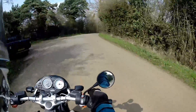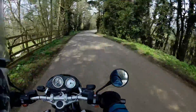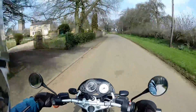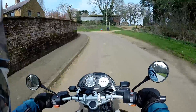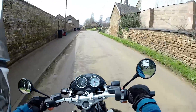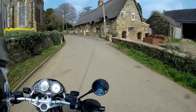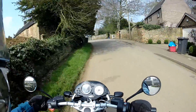Just coming into Byfield now. It's a bit of a strung-out village, about 1,300 people there, and we're going to meet the junction of the A361 very soon. Big old church there. Byfield I think had a railway station as well — I think I've said before that this area is crisscrossed with disused railways here and there.